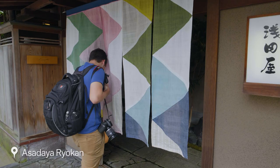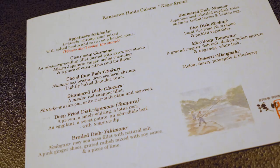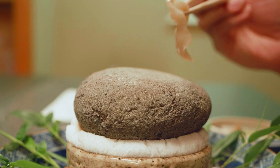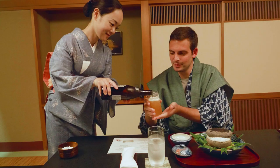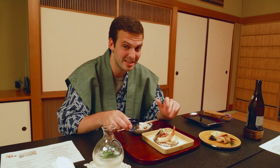Following our exploration of Kenrokuen, we make the short walk to our accommodation for the night. I'm currently enjoying a course dinner of Kanazawa haute cuisine accompanied by some delicious local sake. After this it's off to bed because we've got a big day tomorrow.